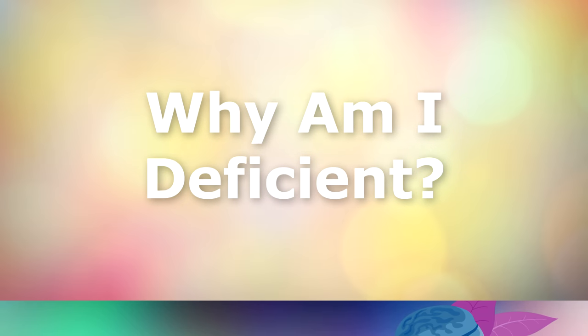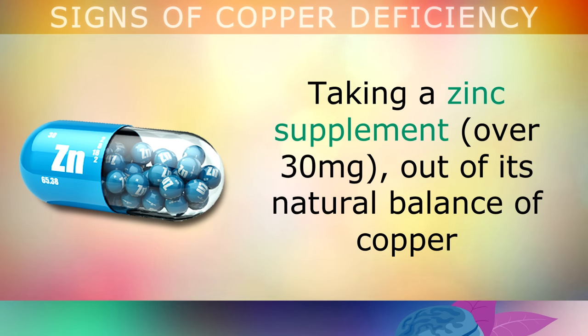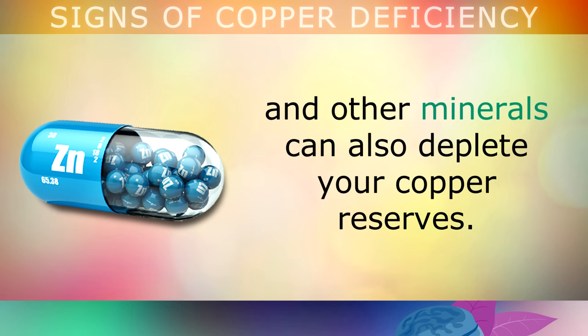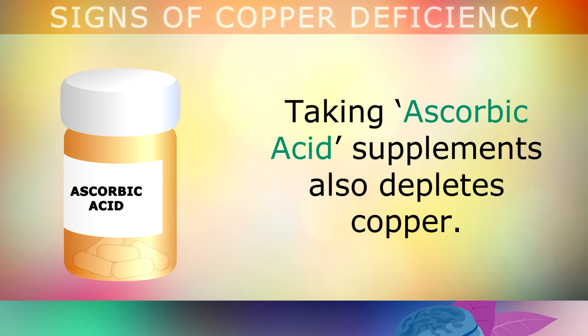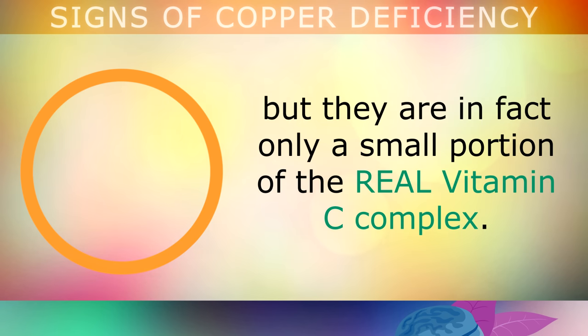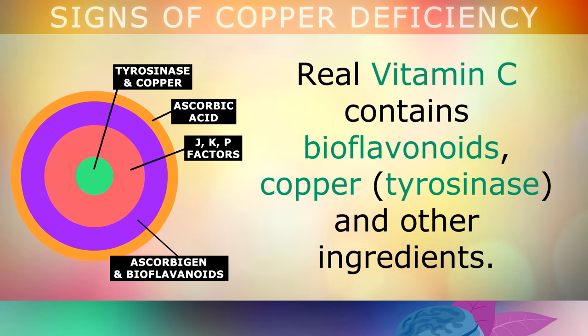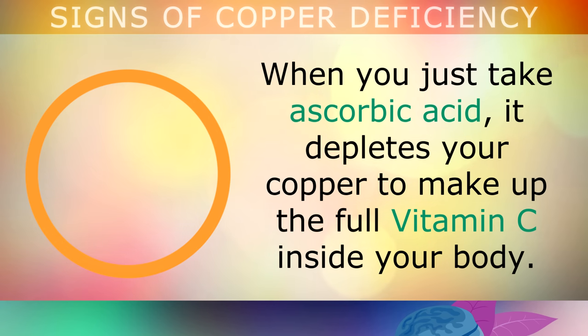Now let's take a look at why you may be deficient in copper in the first place. The first and main cause is that many soils have been over-farmed and depleted of copper, meaning that there's less of this found in our foods. Taking a zinc supplement out of its natural balance of copper and other minerals can also deplete your copper reserves, as zinc and copper balance each other out in the body — too much of one depletes the other. The same can be said of taking ascorbic acid supplements, as these also deplete copper. Ascorbic acid tablets are labelled as Vitamin C, but they are in fact only a very small portion of the real Vitamin C complex. Real Vitamin C contains bioflavonoids, copper and other ingredients, which can only be obtained by eating real fruits, vegetables and whole fruit powders. When you just take the ascorbic acid alone, it depletes your copper to make up the full Vitamin C complex inside your body.